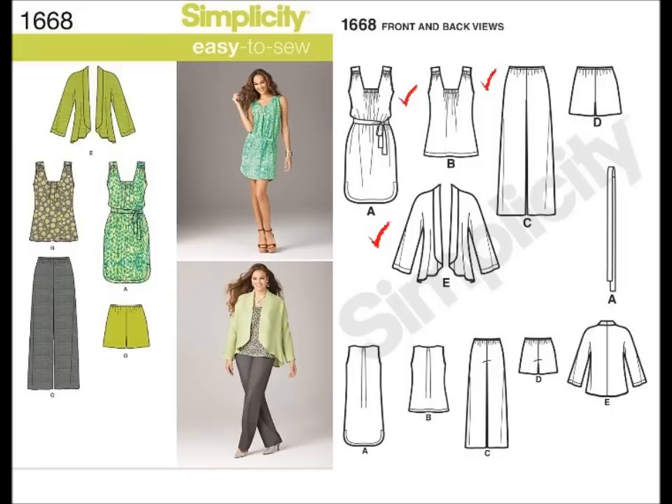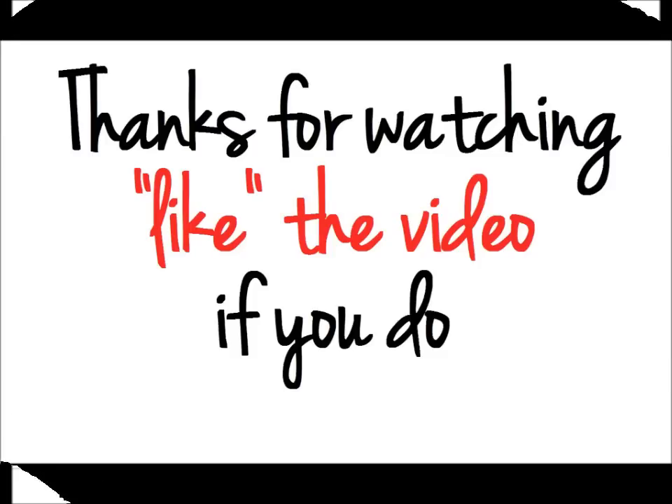That is my must-have out of everything here, and I hope you guys enjoyed my picks. As always, like the video if you do, and I'll be back next week with another review. Goodbye!